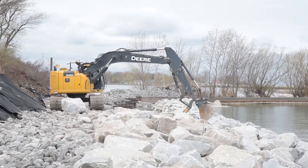The project consists of 500 linear feet of stone revetment. That includes bedding stone, underlayer stone, and then finally armor stone on top.